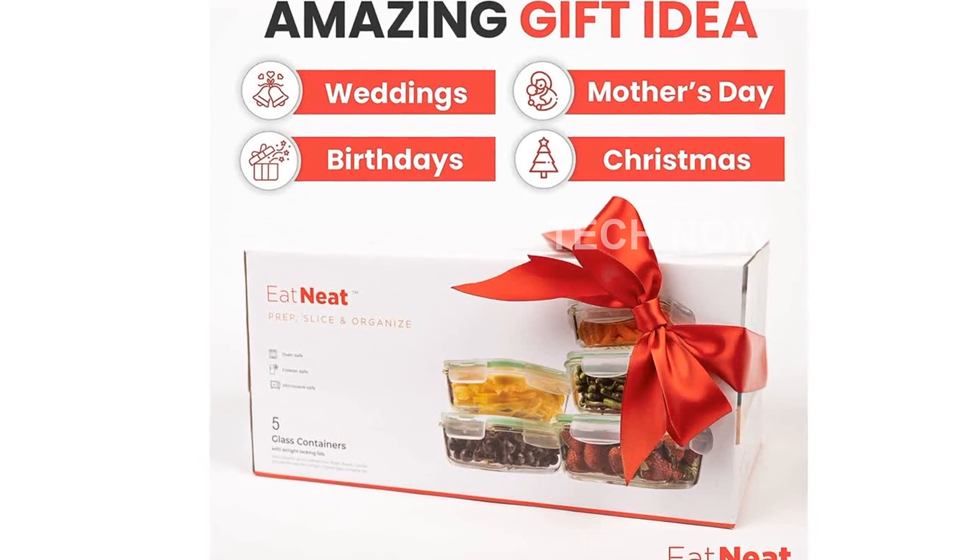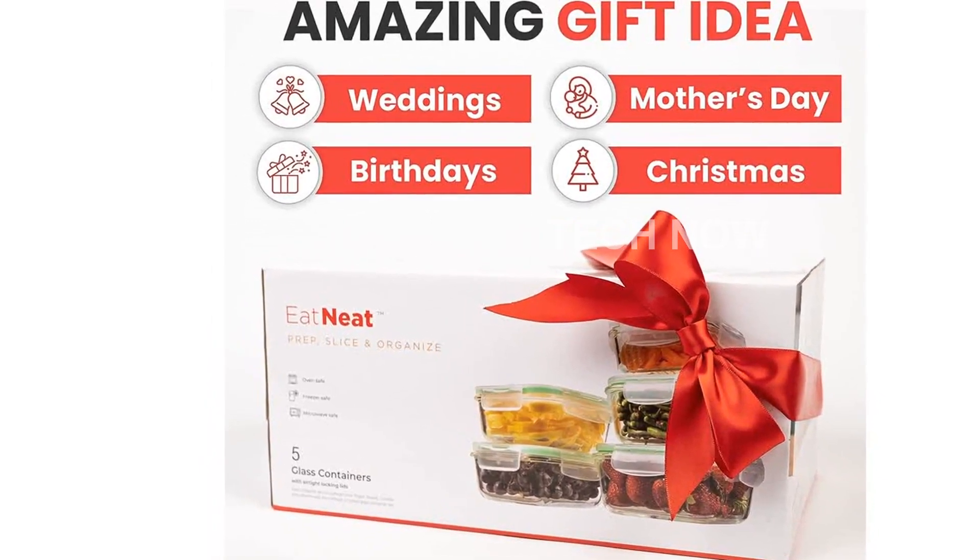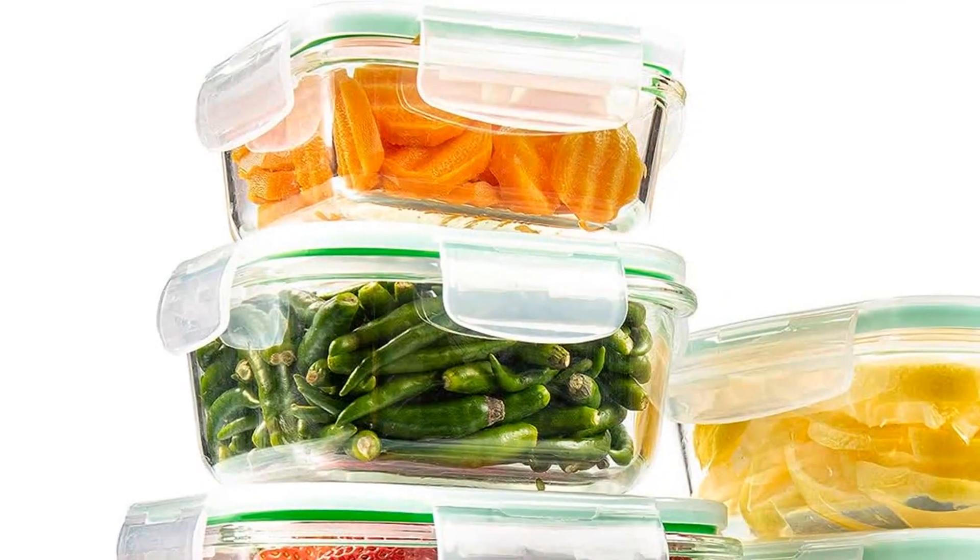The round shape is perfect for proofing bread dough or whisking cake batter. Plus, they are stain-resistant and odor-free, ensuring that your food always tastes fresh and delicious.